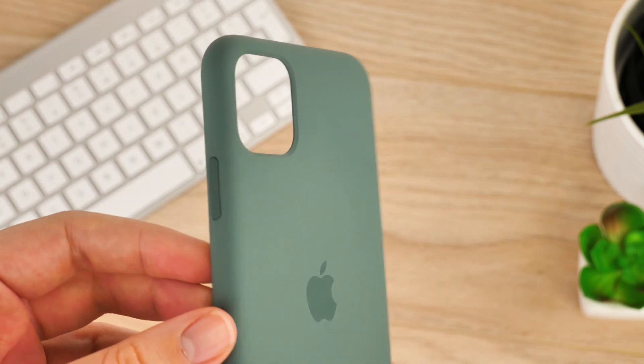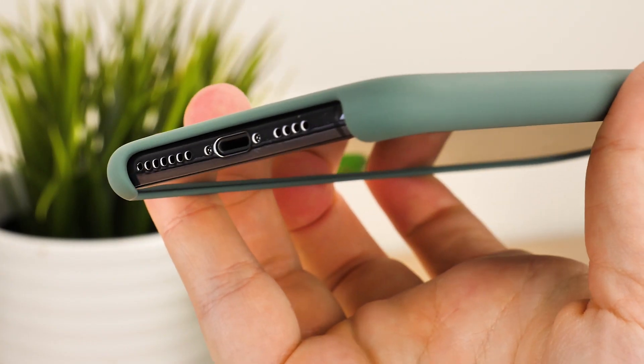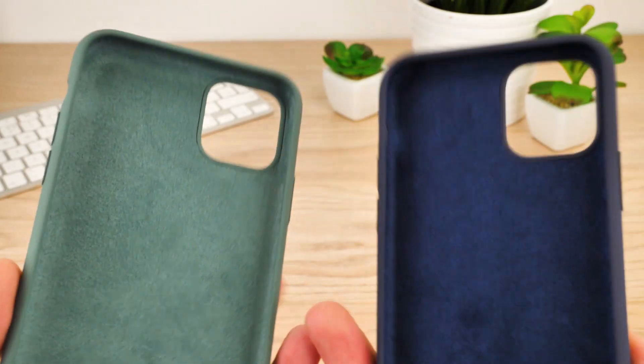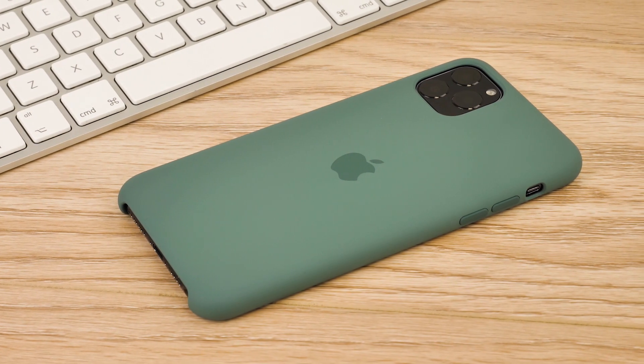I like how the buttons are tinted slightly darker to contrast the lighter tone of the case. The bottom cutout is still quite large, as with the previous silicon designs, but it does create ease of access to avoid fumbling with the ports. Though the only difference here is the colour change, it's still great to see these cases have kept up their premium quality, and you can never go wrong with that custom fit.